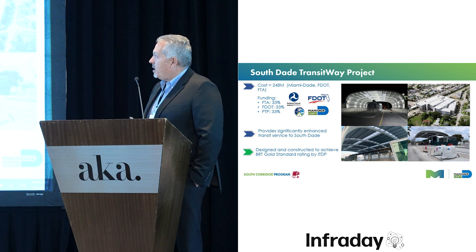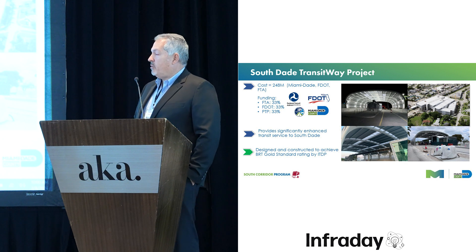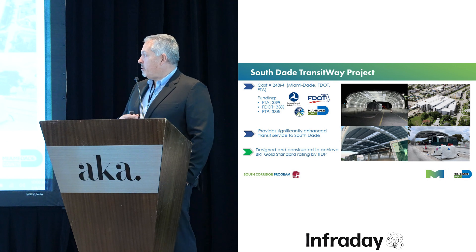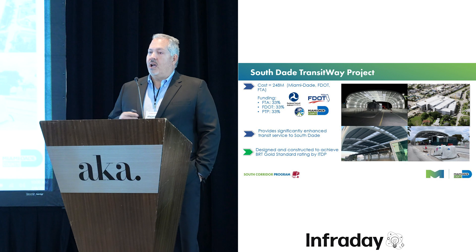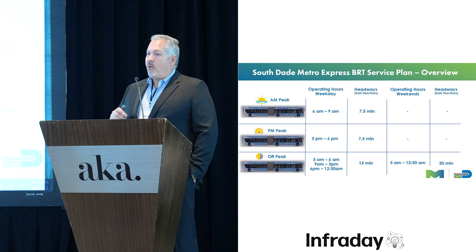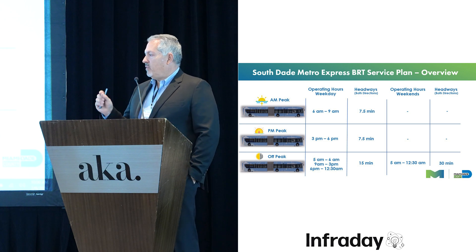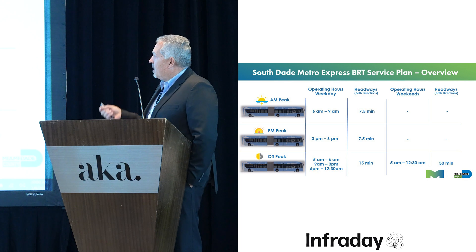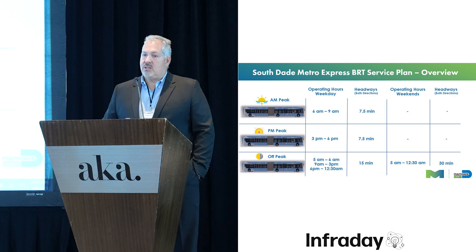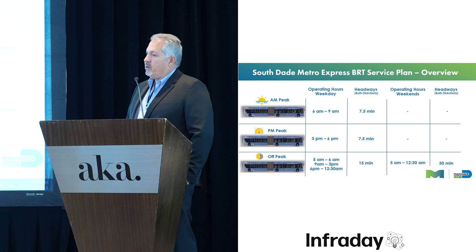The project was funded with three partners: FTA — Federal Transit Administration — at 33 percent, FDOT at 33 percent, and a local share using PTP dollars at 33 percent. It will provide significant enhancement to transit services in South Dade. Your ride will run about 20 to 30 minutes less from 344th Street to Dadeland using the BRT express service. During peak times, headways will be about seven and a half minutes in each direction, and on weekends and off-peak, either 15 or 30 minutes.